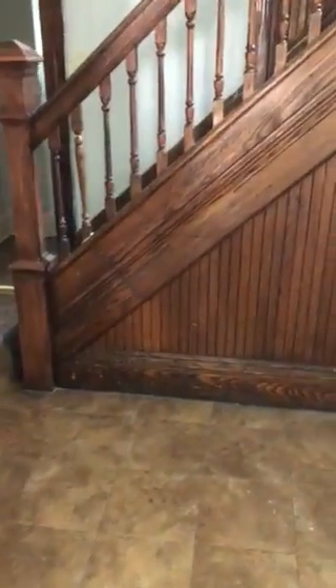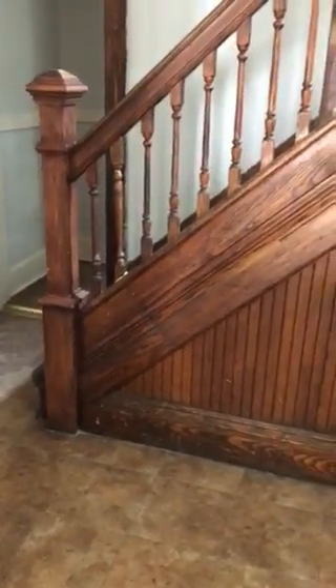This is 109 Roycroft Drive. Three bedroom, two baths.